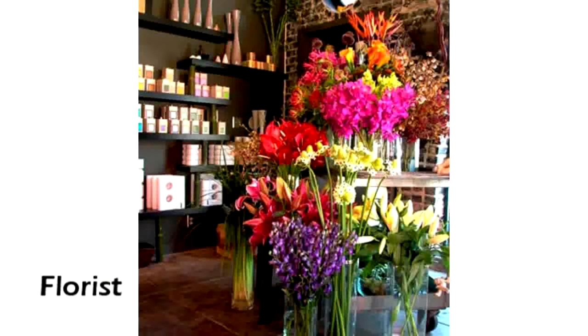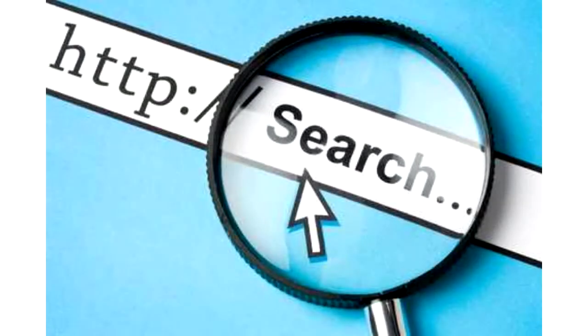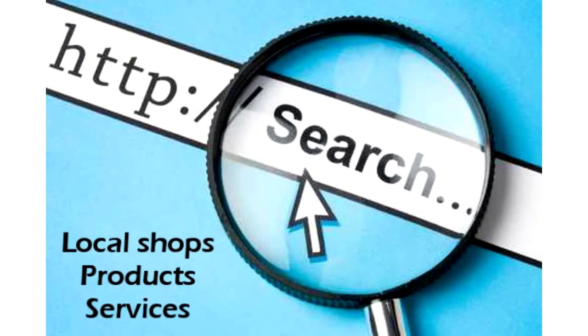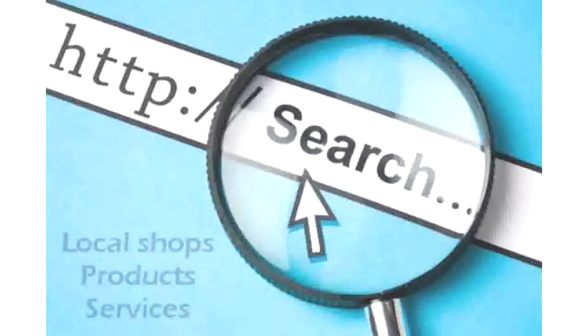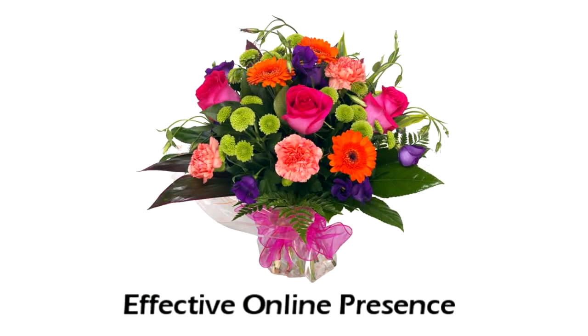As a local florist, did you know that there are people in our area who are looking for you right now, but they can't find you? Unfortunately you're missing out on their business, and losing money because of it. That's right, every day people in our area use the internet to find the local shops, products and services they need, including florists. And if you don't have an effective online presence, you're missing out on their business.